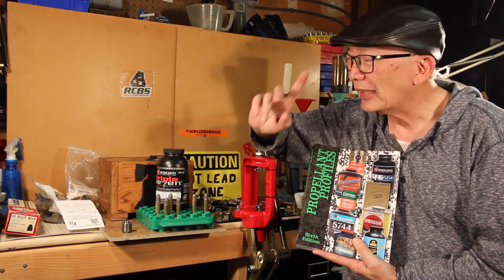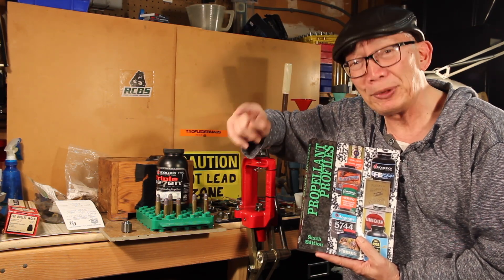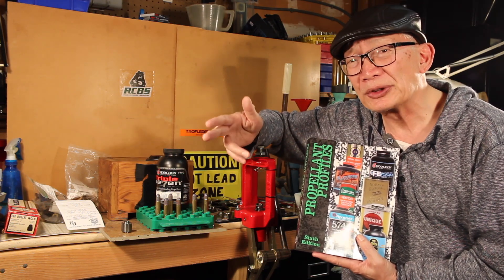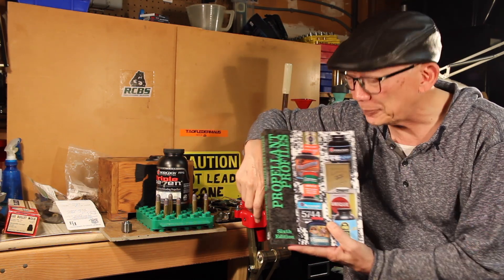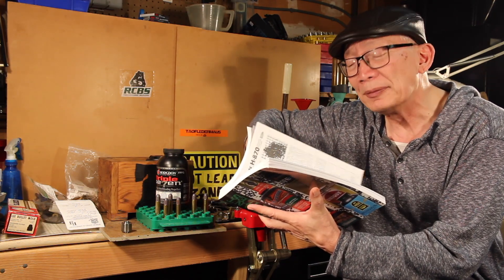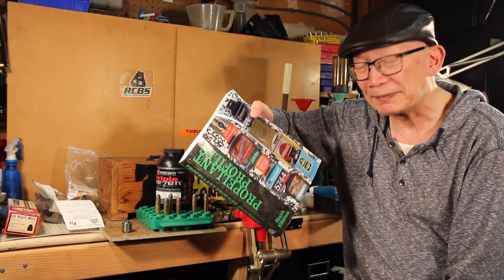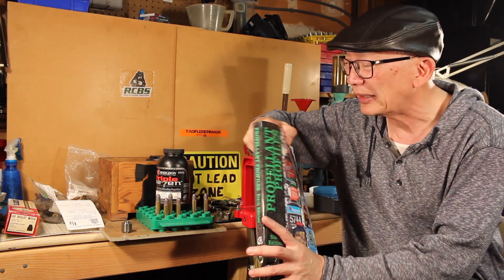If any of you out there have any questions about powder, give me a question in the comments — especially if you go to the Three Circles and put the comment in there. All viewers, open house videos, make your comments there and I'll be sure to see it. I'll be able to answer it from this book. This book fills in a lot of the gaps about gunpowders that we didn't know before.